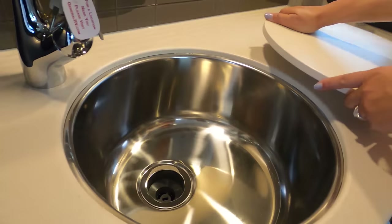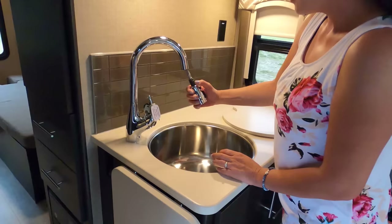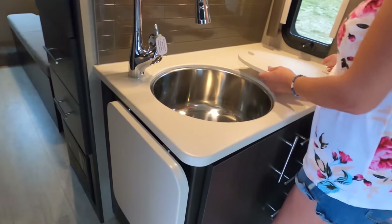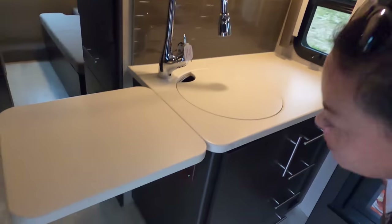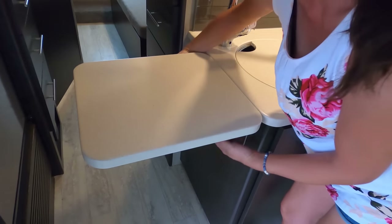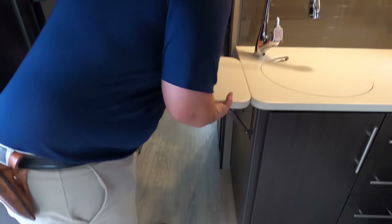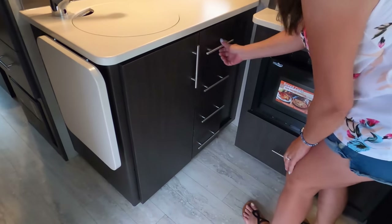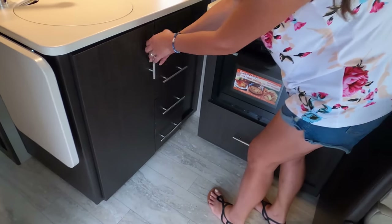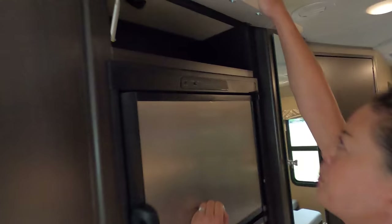I like the round sink - a lot of people don't like them but I do. You could actually put a big Instant Pot or Crock-Pot in there. If you need more countertop space, you have an extension - that's awesome. There are drawers over here - four of them. Then we have a nice cabinet under the sink - that's actually a pretty good size. Here is our refrigerator with another cabinet on top - as much storage as possible.